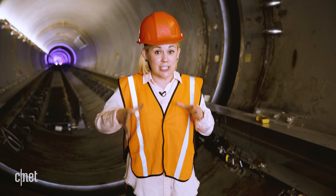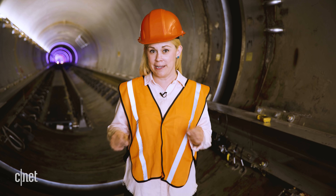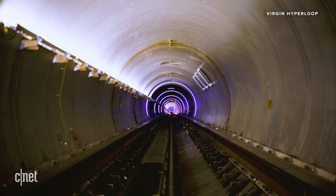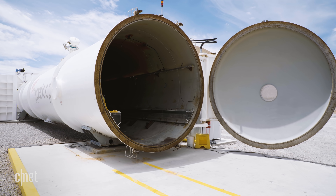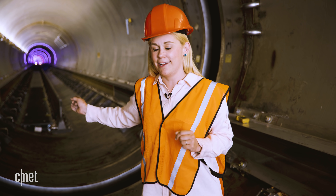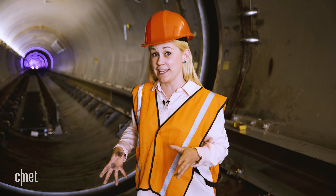They've actually let me inside the Hyperloop tunnel, and it is pretty cool to be in here. This entire track runs for 500 metres. The idea is that you'd depressurise it, create a little airlock here where people would board inside a pod, and then once the whole thing was depressurised, you could zoom down to your destination. I like the idea of travelling at 670 miles per hour to get where I need to go.